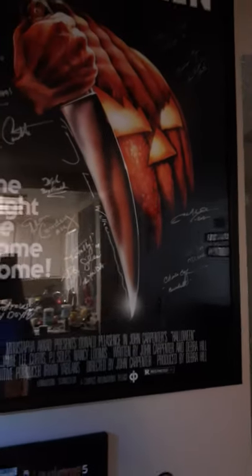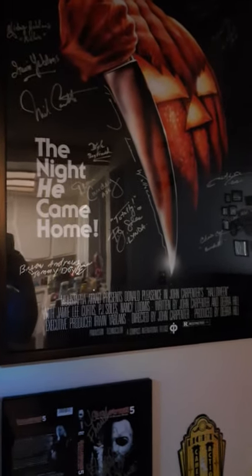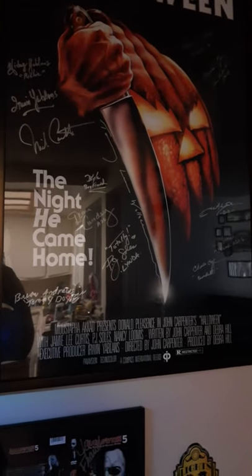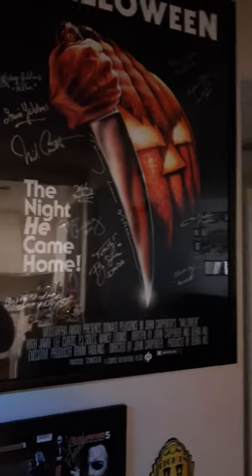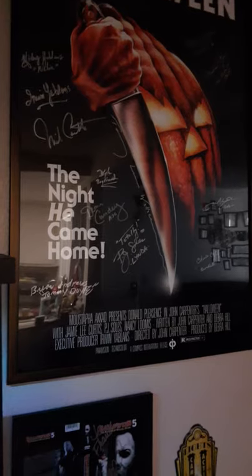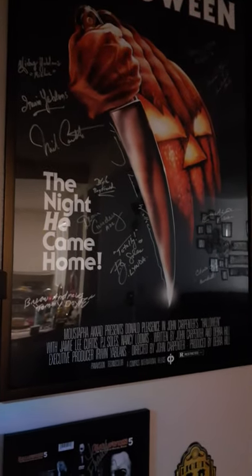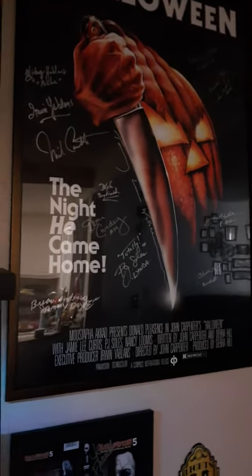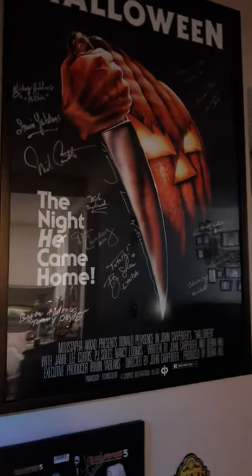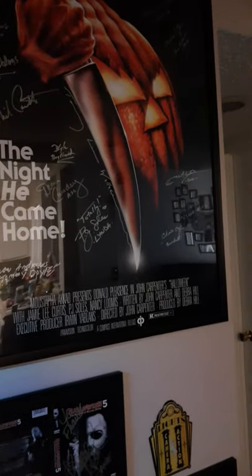At the 40th, I met John Michael Graham who played Bob in the original Halloween. He had the actual screen-used glasses on his table and he actually let me try them on. I'm using my phone so I can't throw a picture in there, but I put them on — oh my god — just to wear those original screen-used glasses that Bob wore, those big 70s glasses. That was really cool.